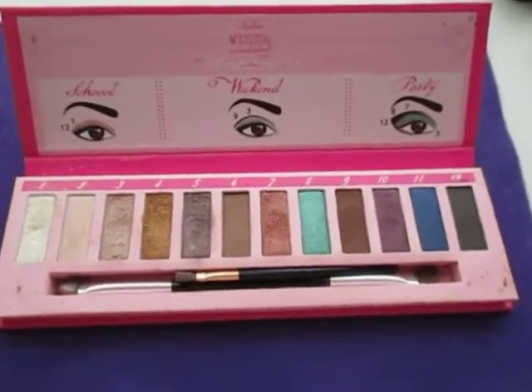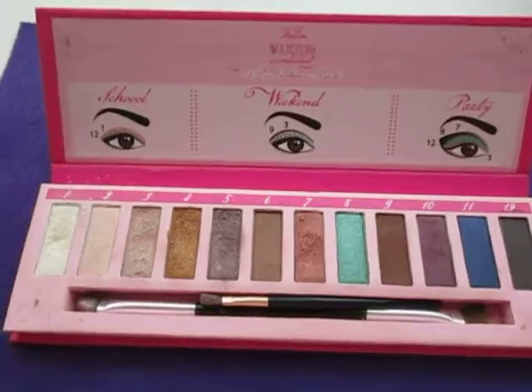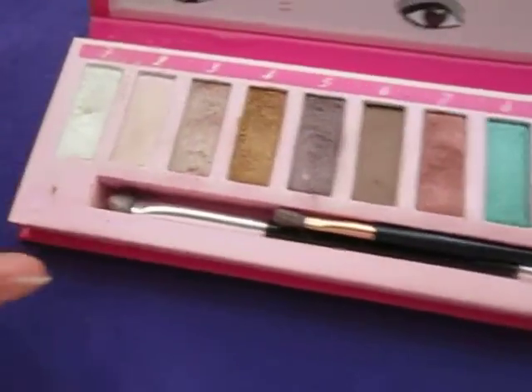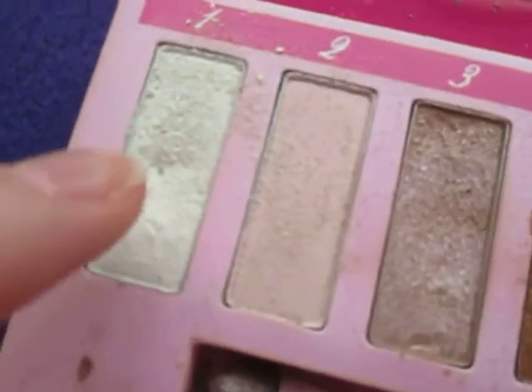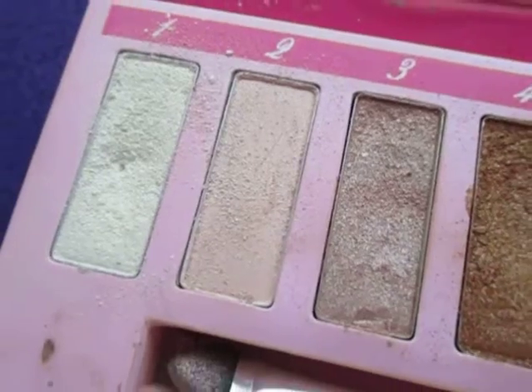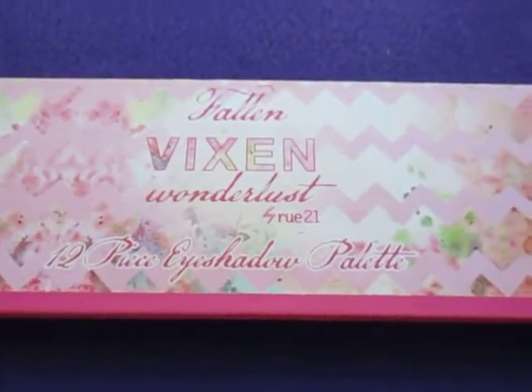Hey everyone, so this is an update on my pan that palette 2015. Not much has moved, but I have used quite a bit of this stuff. If you can tell, I have hit pan on the white, and I use that as a highlighter in the inner corner of my eye. I'm trying to pan the Fallen Vixen Wonderlust palette.